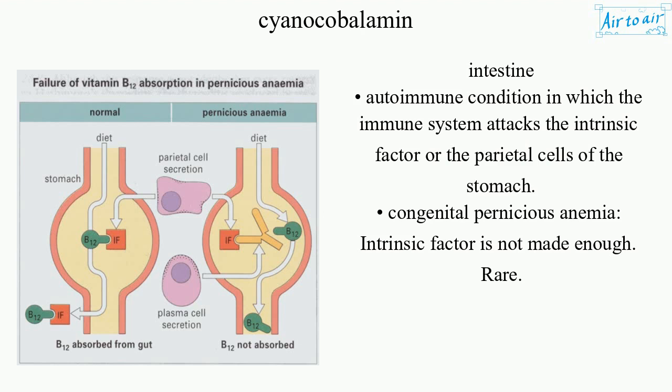Congenital pernicious anemia: intrinsic factor is not made enough. Rare.